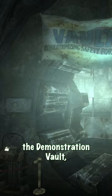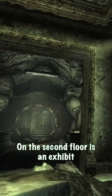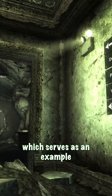Located in the Museum of Technology, the demonstration vault, like the Nuka World's Among the Stars, was a fake vault used to showcase Vault-Tec's technology to visitors of the museum. On the second floor is an exhibit which serves as an example of what life would be like inside the vault.